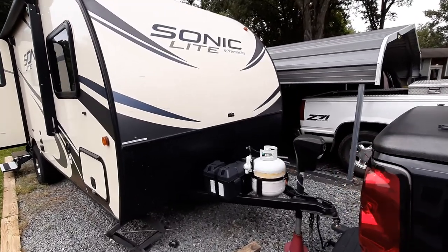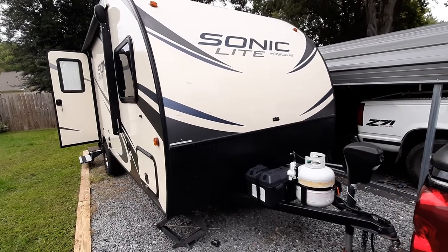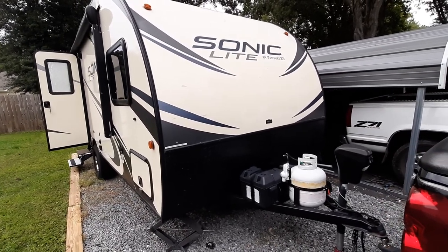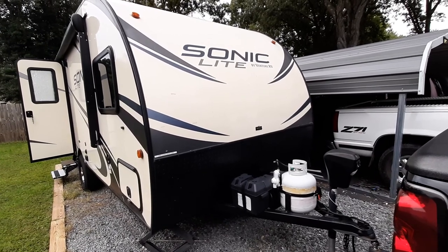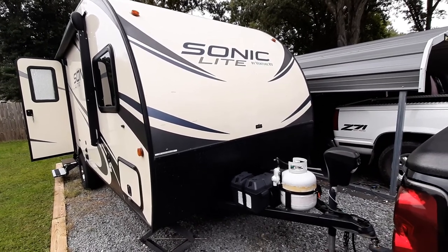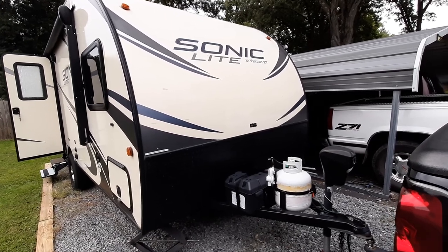This is my second video on the camper we have for sale, which is the 2018 Sonic Light 169 VRD by Venture RVs.